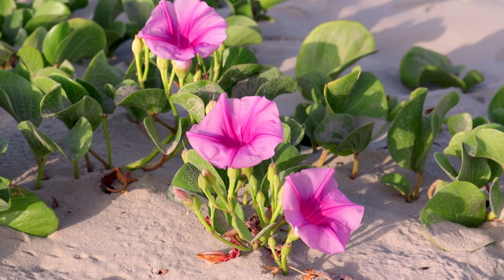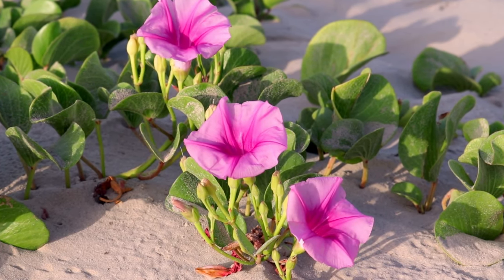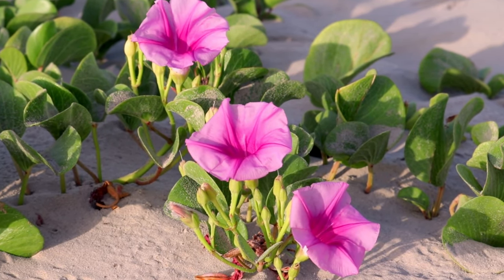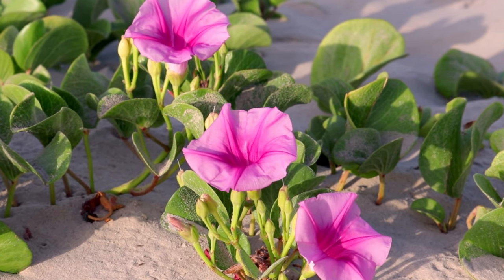Morning Glory. A vine that greets the morning sun with its pretty blooms, Morning Glory vine is relatively easy to grow and it perks up quickly. An excellent plant to cover up a pergola and trellis.